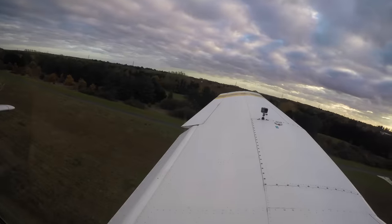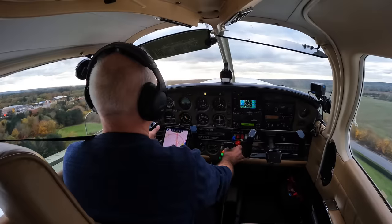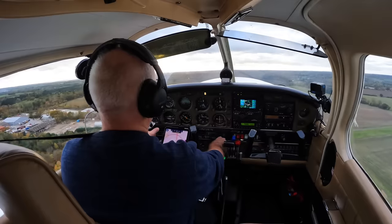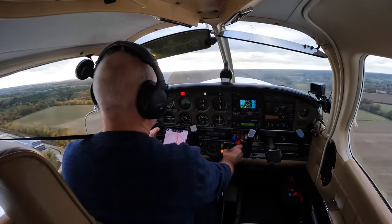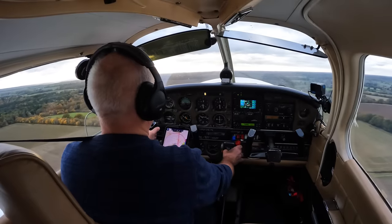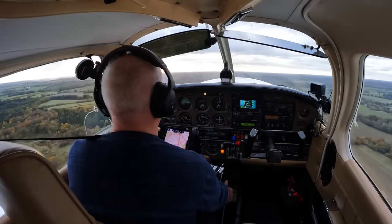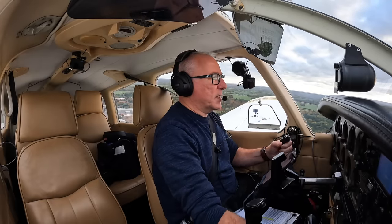Keeping the right rudder in. T's and P's are all good. Time is 40. And on the throttle. Tap the brakes, gear up — we've got the red gear and transit light on. Gear is up once that's gone out. We're at 300 feet, safe height, safe speed. Flaps coming up in stages. Accelerating speed. And climb at 96.